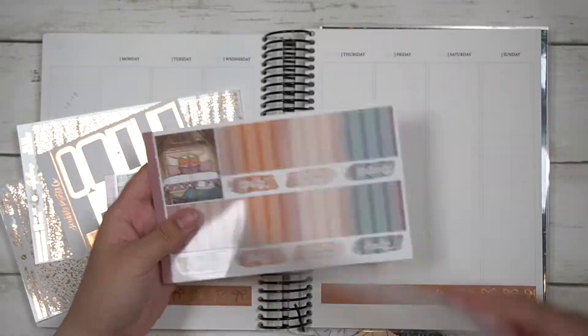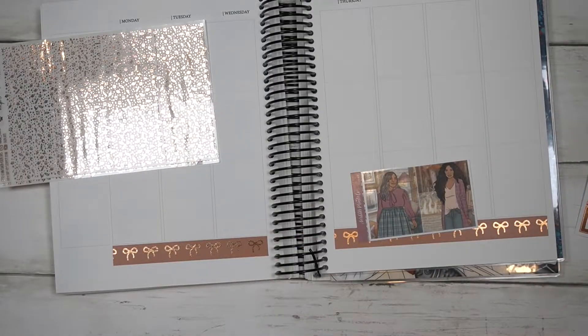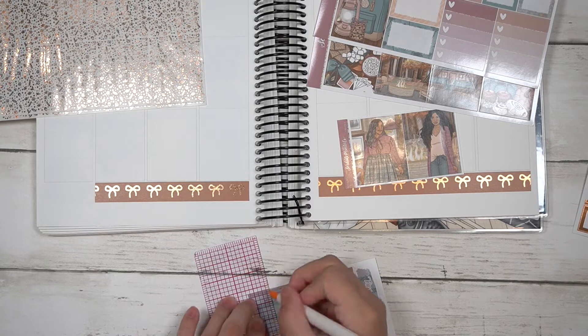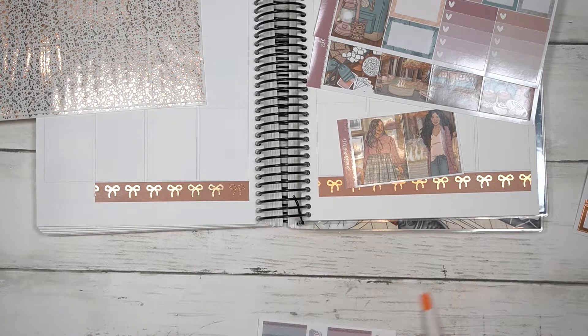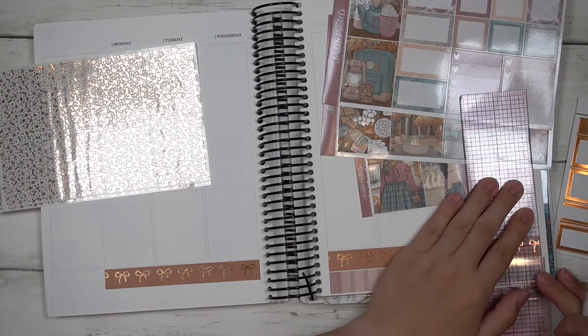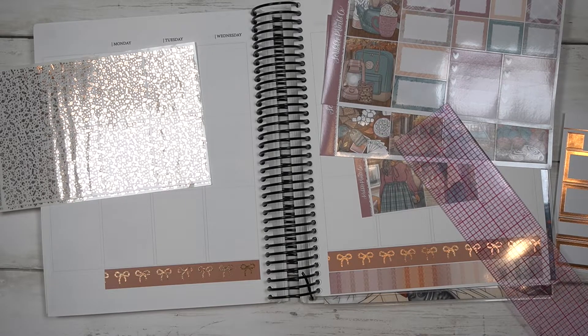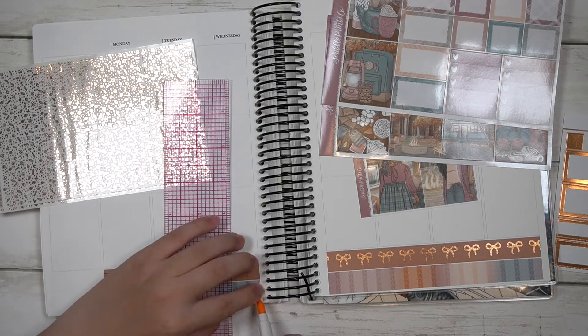Hi guys, welcome back to my channel! Today I'll be planning the week of September 12th to the 18th in my memory planner. I'll be using a kit called Fall Cabin from Scroll Prince Co, which is also Coffee Doodle artwork. I pulled in a Simply Gilded washi tape for the bottom watching since I didn't have the 15 millimeter strip.